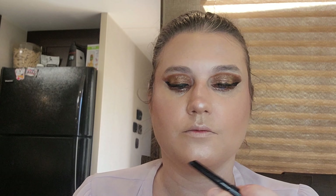Then we're going to use the Too Faced Chocolate Brownie for brows. It smells like chocolate brownies.